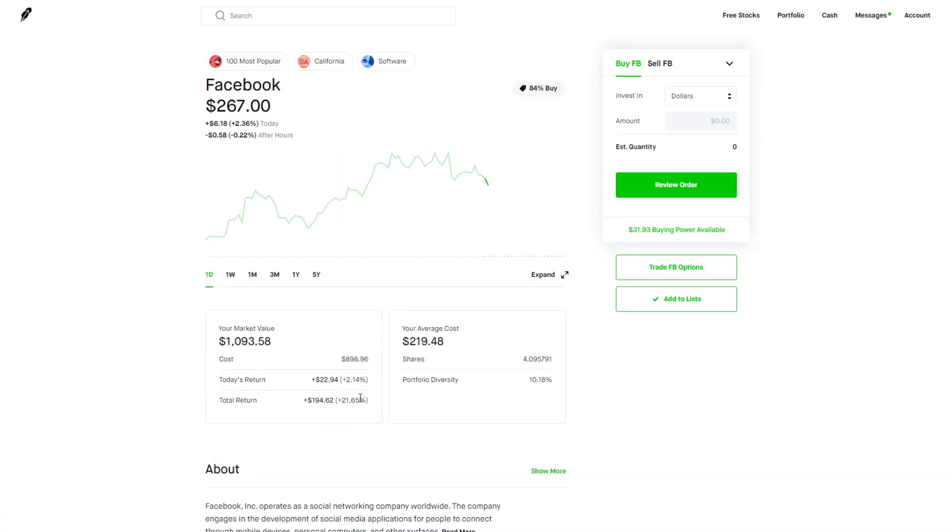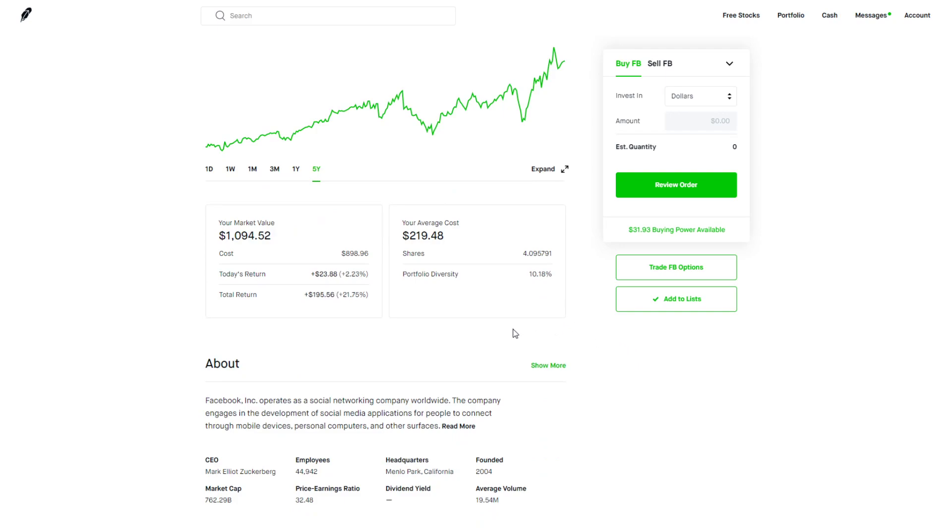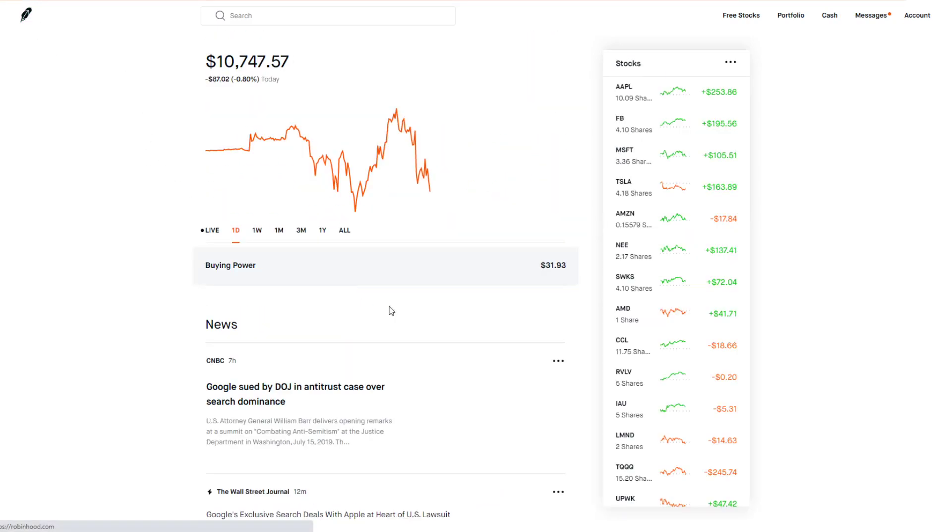Facebook has also been doing really well — we're up $194 or 21%. Facebook is one of those stocks I'm planning on holding for a very long time. They own Facebook, Instagram, and WhatsApp — huge platforms where billions of people use every day — and they sell ad space on those platforms. They almost have a monopoly; the biggest competitors are probably Snapchat, TikTok, and Twitter. They have really good positioning in the market and I think they'll dominate in the years to come.